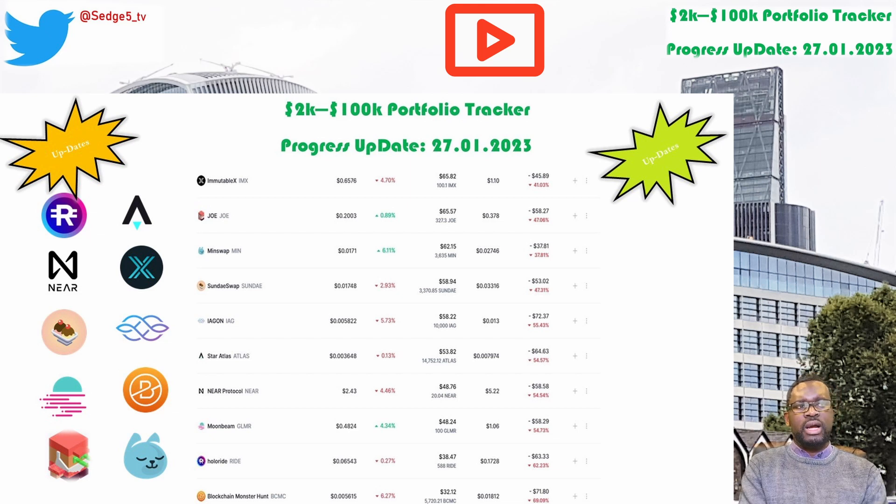Next up is blockchain monster hunt and the BCMC token. This week's price for the BCMC token is sitting at $0.6. Portfolio value is sitting at $32.12. Week on week we are slightly down by 9.9%. Overall we are down by 69.1%, which puts blockchain monster hunt and the BCMC token among the worst performing positions within our 2k to 100k portfolio challenge for this week.